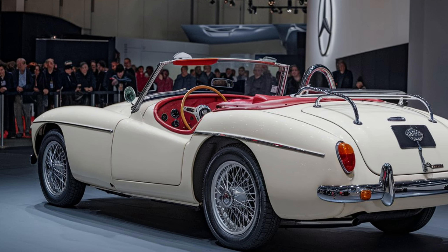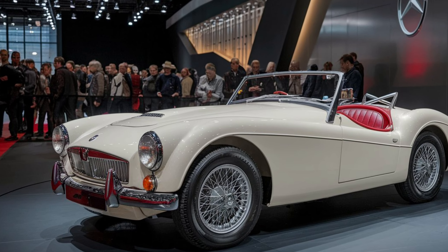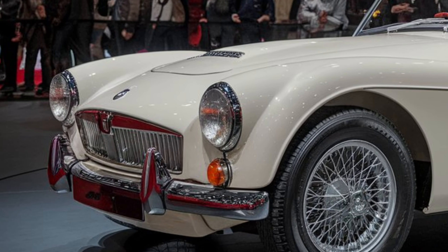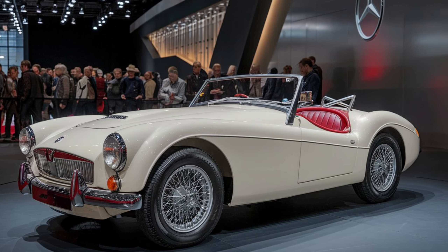The leather-wrapped seats offer both comfort and support, perfect for long drives or quick trips around town. Heated seats and dual-zone climate control come standard, making the interior not only stylish but practical for all seasons. The space in the cabin is enough for two passengers, with an additional cargo area in the rear, making it versatile for a sports coupe.